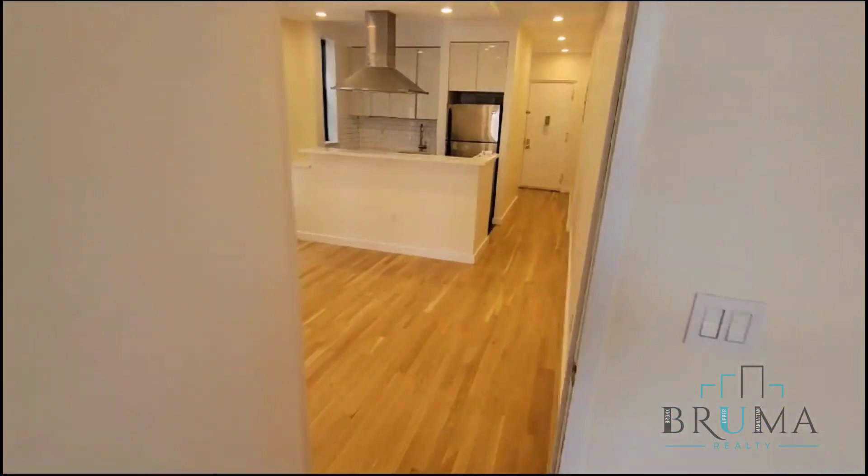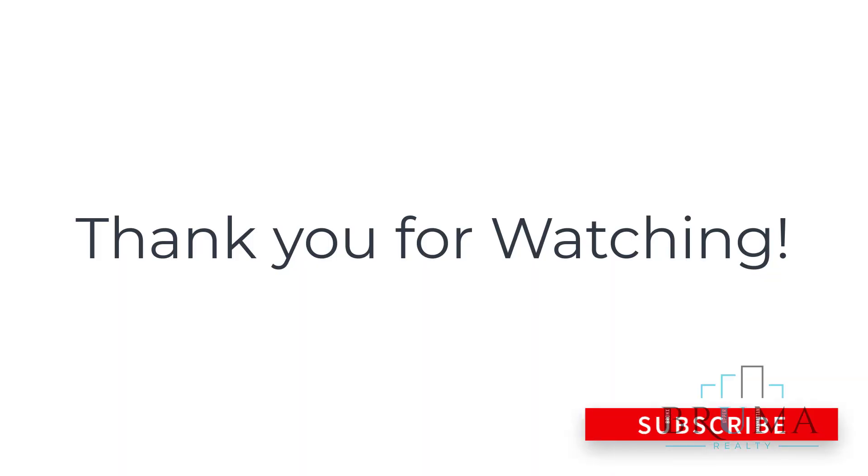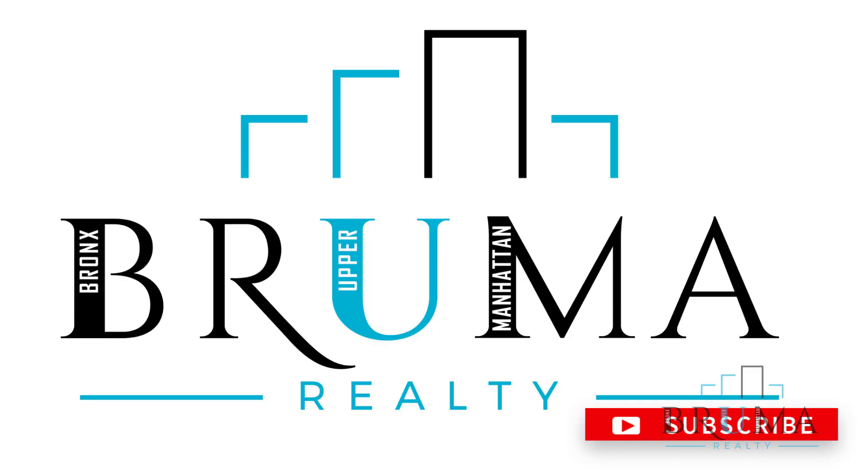Thank you so much for watching. Take care.